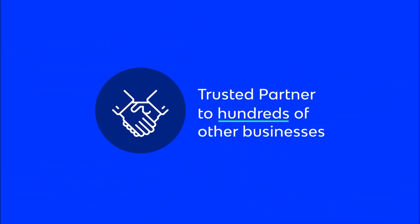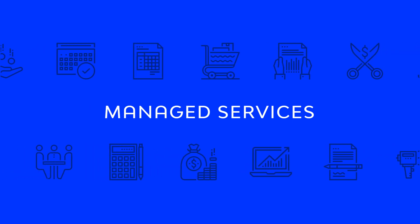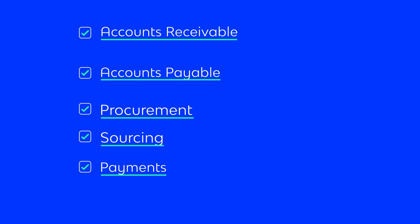As a trusted partner to hundreds of other businesses, we can help deliver peace of mind through flexible, scalable managed services that support a range of business functions. You can select from our managed accounts receivable, accounts payable, procurement, sourcing, and payment solutions to liberate working capital for your organization.